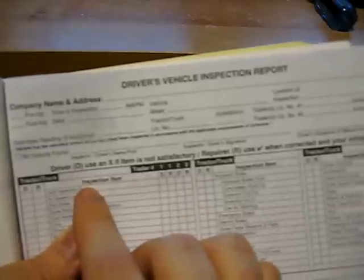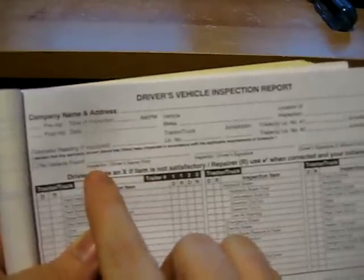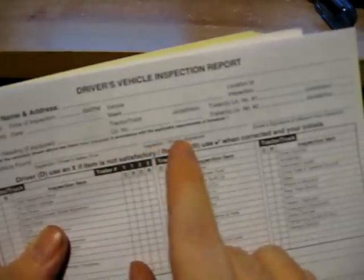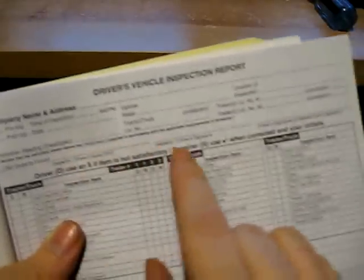If you're running a train, you'll have a second trailer — put down its license plate and jurisdiction. If you have no defects, there's usually a checkbox for that; you just check 'no defects found.' If you were doing the inspecting, you sign your name — or print your name — where it says inspector/driver's name. If the mechanic's done the inspection, he'll put his name and signature, and then you'll sign over here where it says driver's signature if different from inspector.